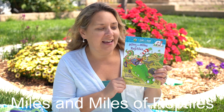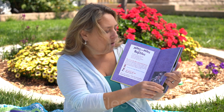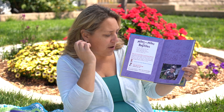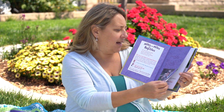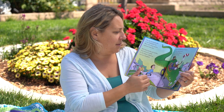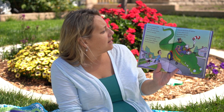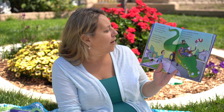Miles and miles of reptiles. Oh, and this book has a picture because it was from a little boy that used to be in my class a long time ago. So he wrote a little message and a picture to me. I'm the Cat in the Hat in my crocodile car. We're off to find reptiles wherever they are.